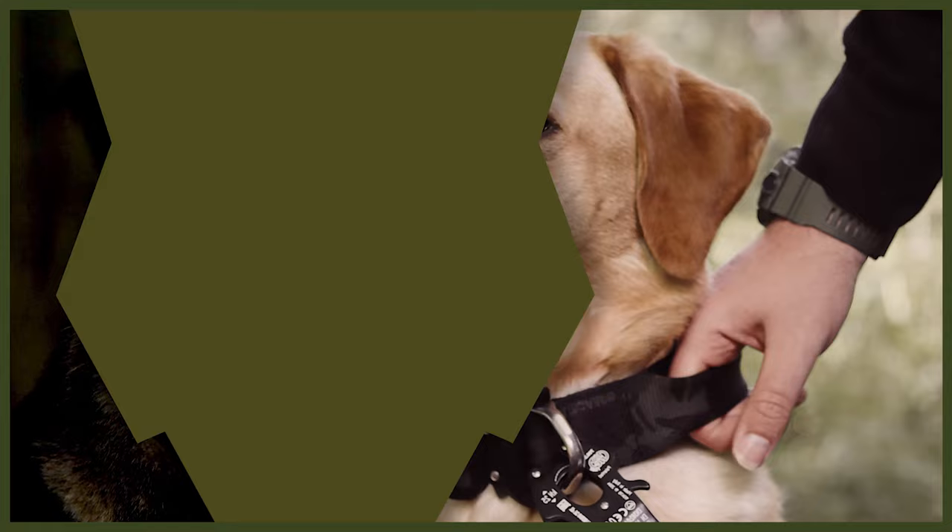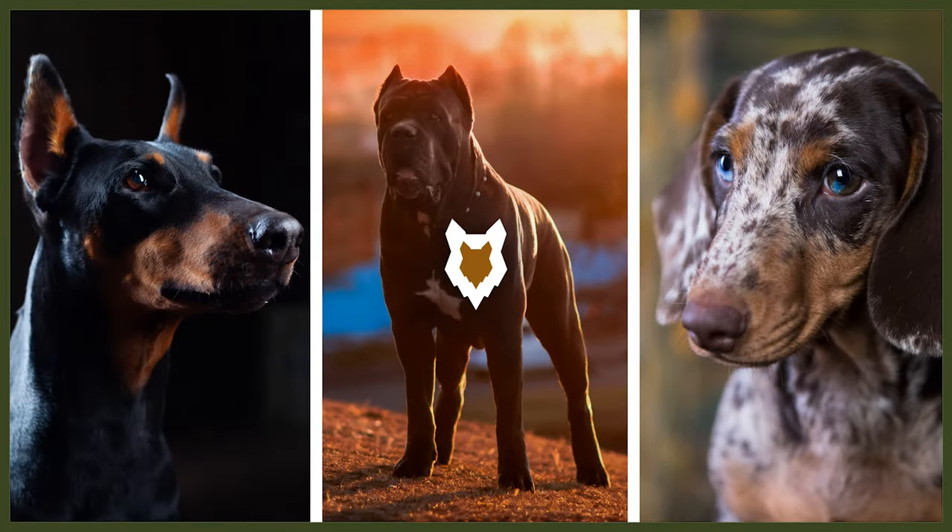Do you want to train your new puppy to have perfect recall, to come back to you no matter what's going on? We're going to help you with exactly that in today's video. Welcome back to the Fenrir Canine Training Channel, where we help you to become a high-level canine leader that can raise perfect canine companions, and today we have a treat.